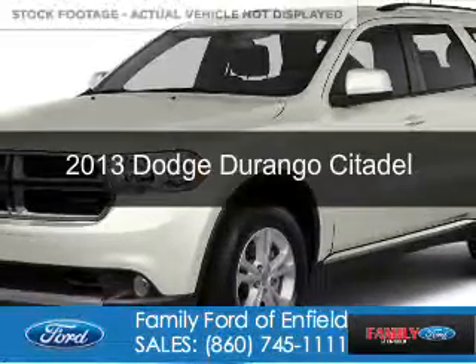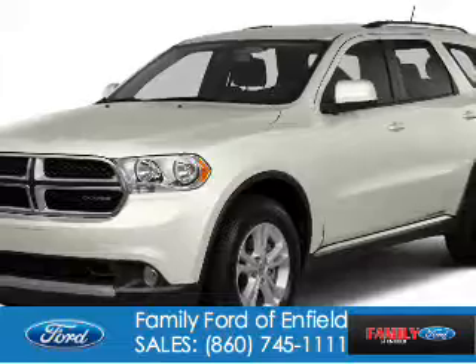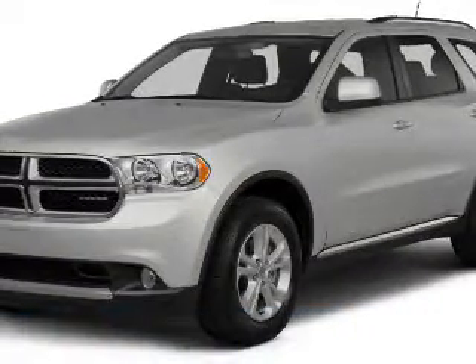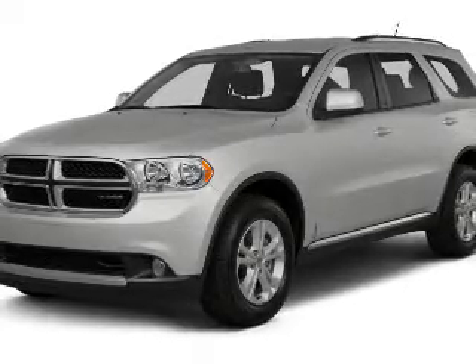This is a used 2013 Dodge Durango — grab life by the horns. It's powered by all-wheel drive, a 3.6 liter 6-cylinder engine, and an automatic transmission.